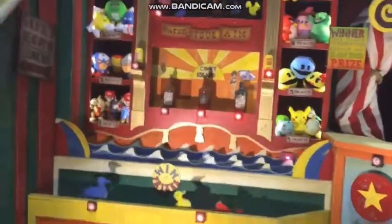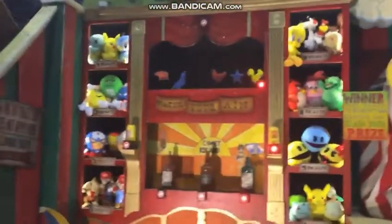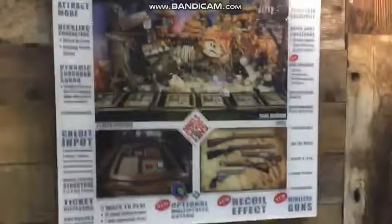The great thing about this one is it actually dispenses big tickets right here — it'll put out big tickets, and you can use those tickets to redeem them for great prizes on showcase right here. Tons of fun — the Coney Island Shootout. More information on their website. We're showcasing all the features of our shooting galleries.